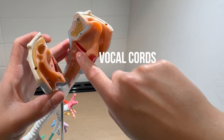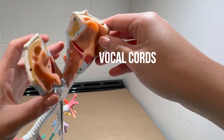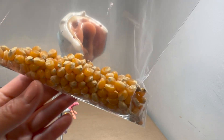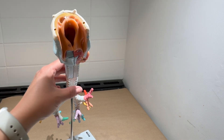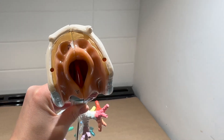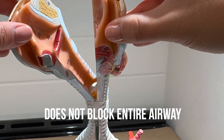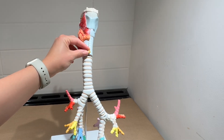In today's activity we'll be talking about whether items get stuck at the vocal cords or if they can fall below. We'll start off by testing the popcorn kernels. Popcorn kernels are quite small — looking from above, it doesn't look like it's stuck above the vocal cords. Here we can see that it's past the vocal cords, meaning that it can go down the trachea and even end up in the bronchi.